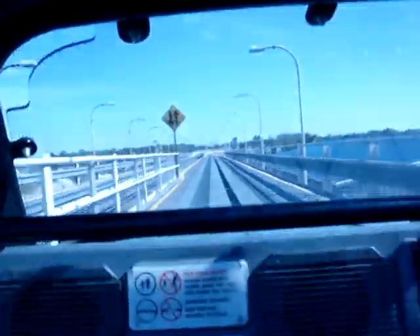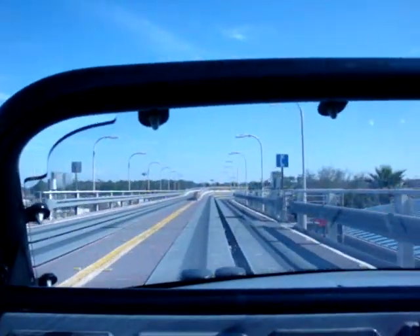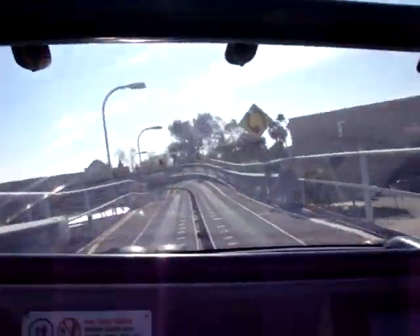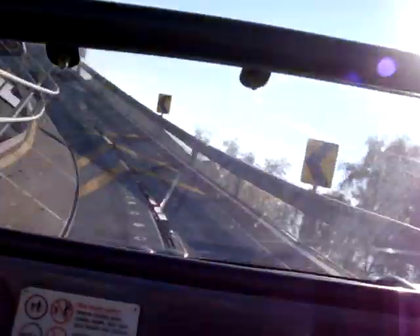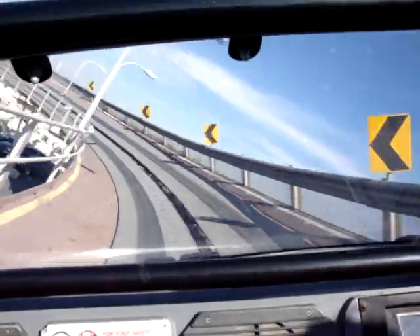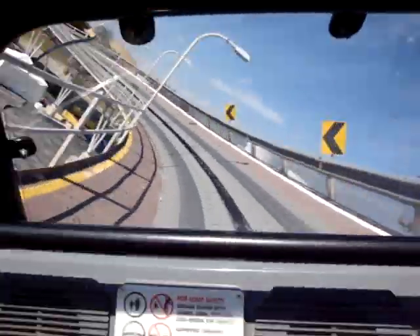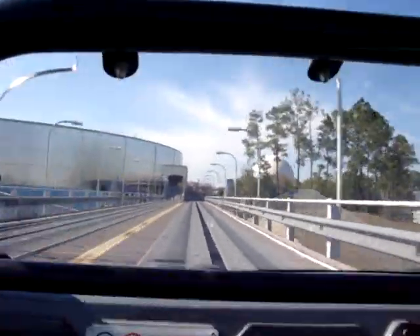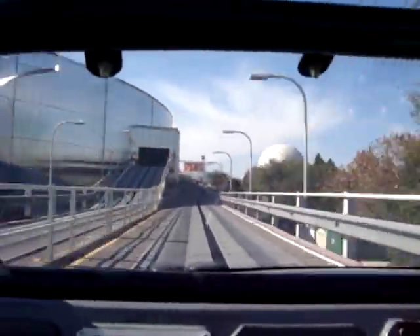Higher. Higher. Higher. Increase speed to the floor when the door comes. Higher. Higher. Higher. You got it! You got it! Woo!